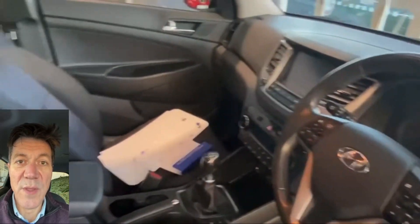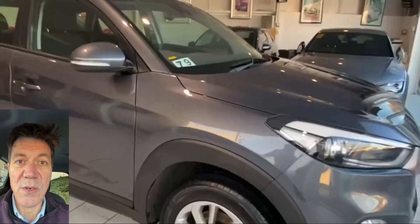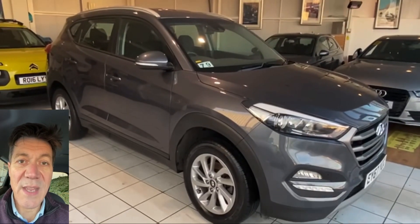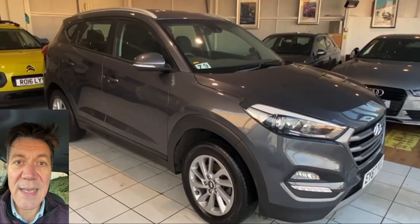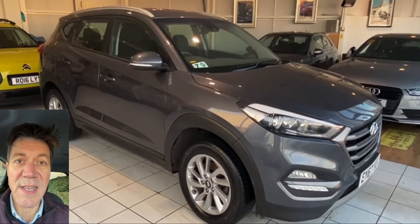If you would like some more info on this car, please get in touch. Give us a call at 01382477992 or contact us through our website at autocost.com, where you can also apply online for finance. We can get you in for a test drive, we can talk about a deal, we can send you a more in-depth video. Whatever you want, if you're interested, get in touch.